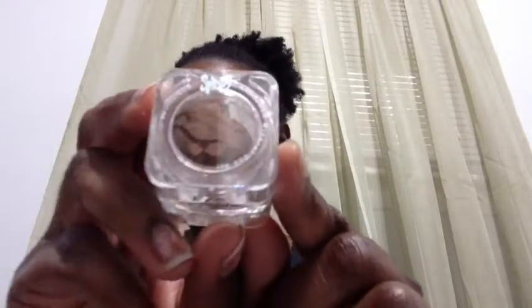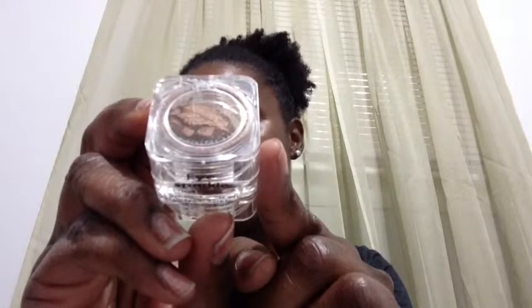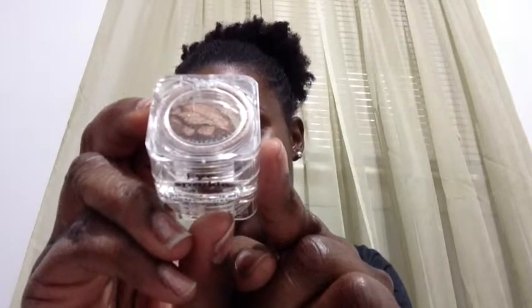I hate that I can't get the reflection off, but there we go — that's their Eye Sparkle in Sugar Bronze. Then I have another Eye Sparkle; this one is called Silver Wave, just a silver color.